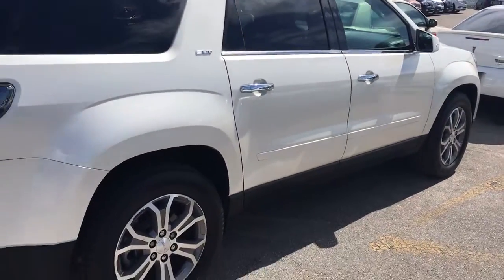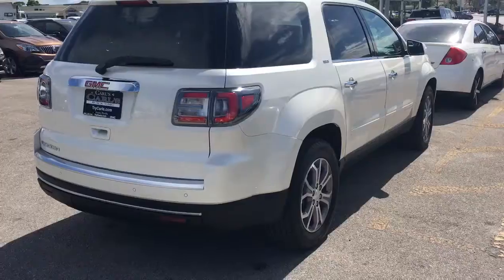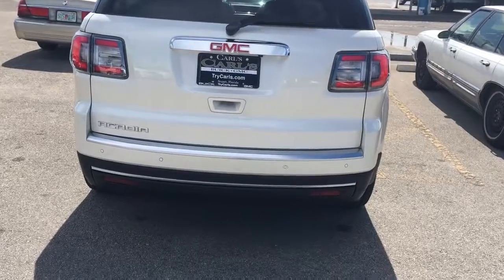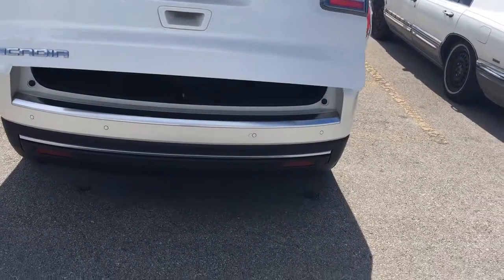This is an SLT which does come equipped with leather. It also comes equipped with remote start — starts your vehicle up to 200 feet away with the key fob. It also has a power liftgate, backup sensors, and backup camera.